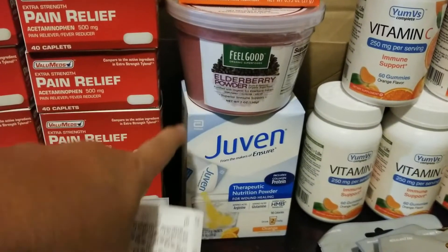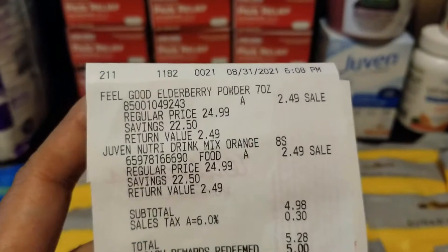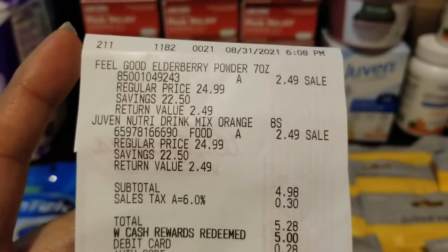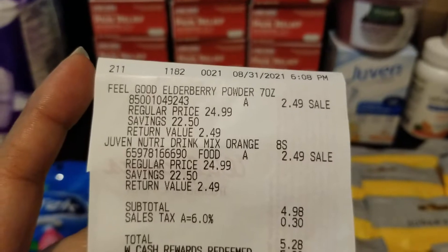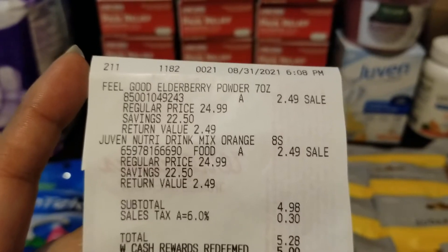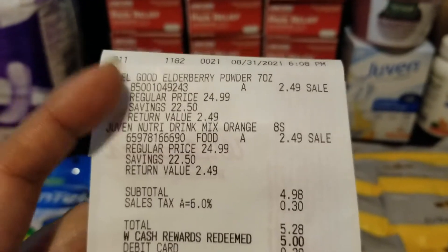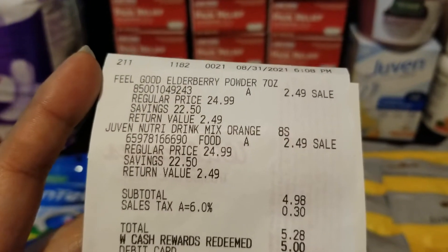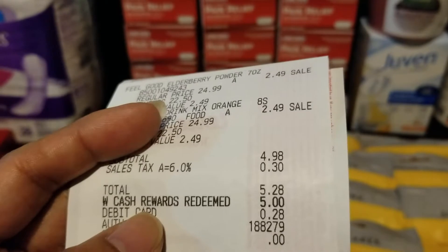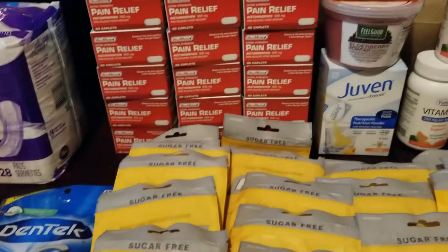I've got these two clearance finds and there's only one left of each. I paid $24.99 original price for Feel Good Elderberry Powder seven ounce and Juven Nutri Drink Mix Orange, but they were priced at $2.49 last night in my store. So the subtotal is $4.98, plus tax total is $5.28. I used my Walgreens cash of five dollars, so I ended up paying 28 cents out of pocket.